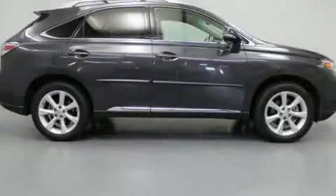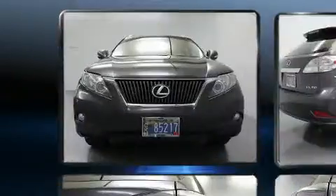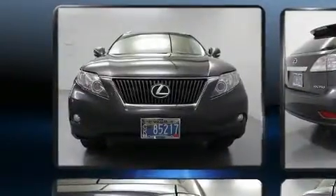Get excited about the 2011 Lexus RX 350. A 3.5-liter V6 engine pairs with a sophisticated six-speed automatic transmission.